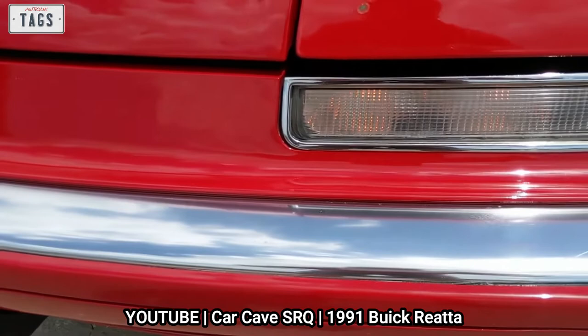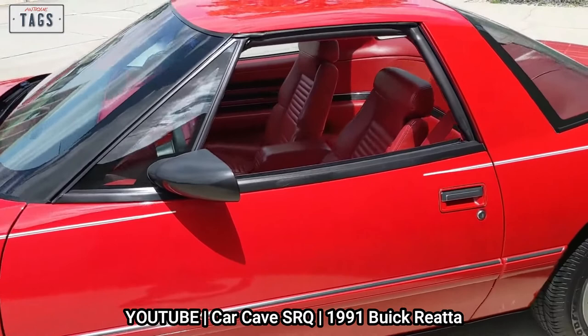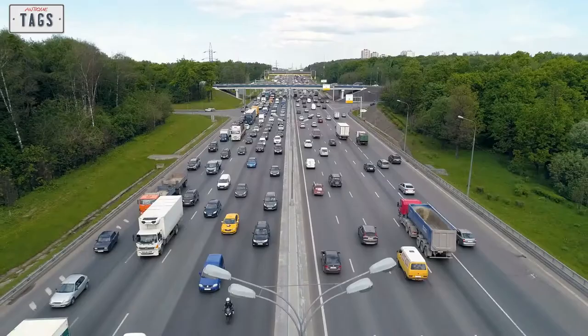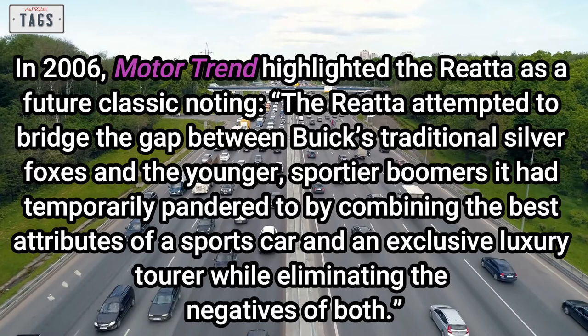GM paid a high price to produce the Allante, and the Riata was no exception. While sharing its engine with various GM models cut costs, its unique bodywork and specific parts made profitability a challenge unless it sold in high numbers — which unfortunately was not the case. Series production ended in 1991 with just over 1,500 examples produced for that final model year. In 2006, Motor Trend highlighted the Riata as a future classic, noting it had attempted to bridge the gap between Buick's traditional silver foxes and younger, sportier boomers by combining the best attributes of a sports car and an exclusive luxury tourer while eliminating the negatives of both.